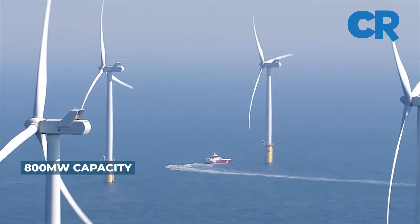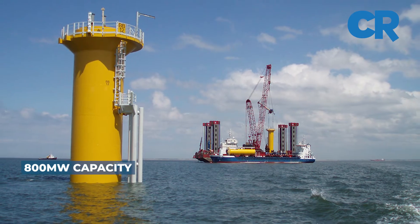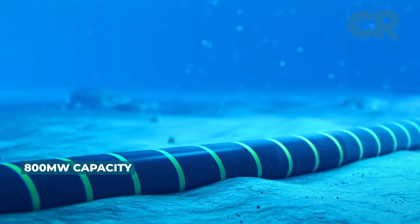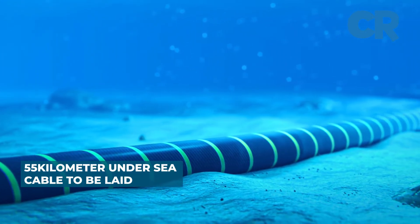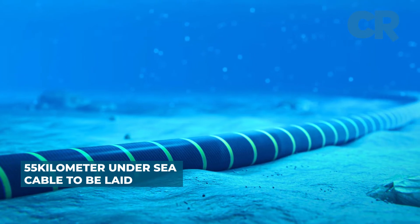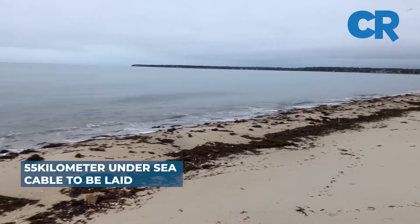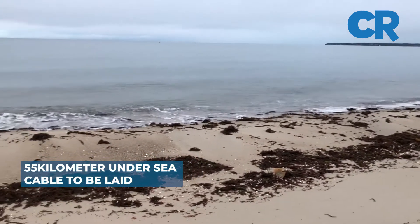Windor Renovables will build the farm's foundations, while Prysmian Group will carry out cabling works. The cable will run undersea for approximately 55 kilometers from the southeast corner of Martha's Vineyard to Covell's Beach in Centerville, Barnstable, Cape Cod. From here, it will connect via land to the electrical grid through ISO New England.